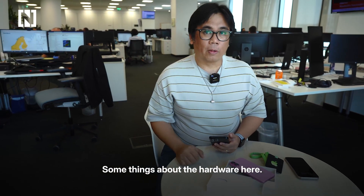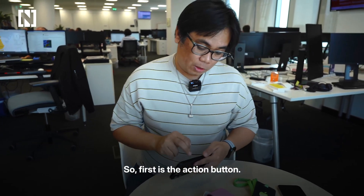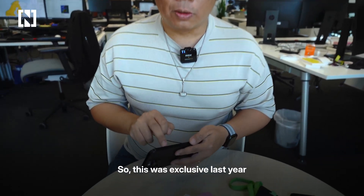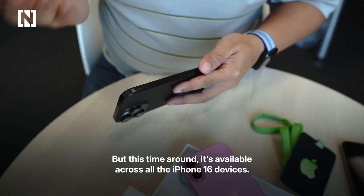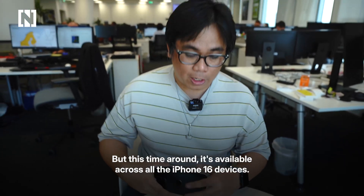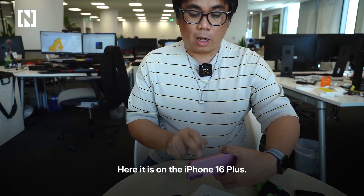Some things about the hardware. First is the action button. This was exclusive last year to the iPhone 15 Pro and Pro Max, but this time around it's available across all the iPhone 16 devices, and here it is on the iPhone 16 Plus.